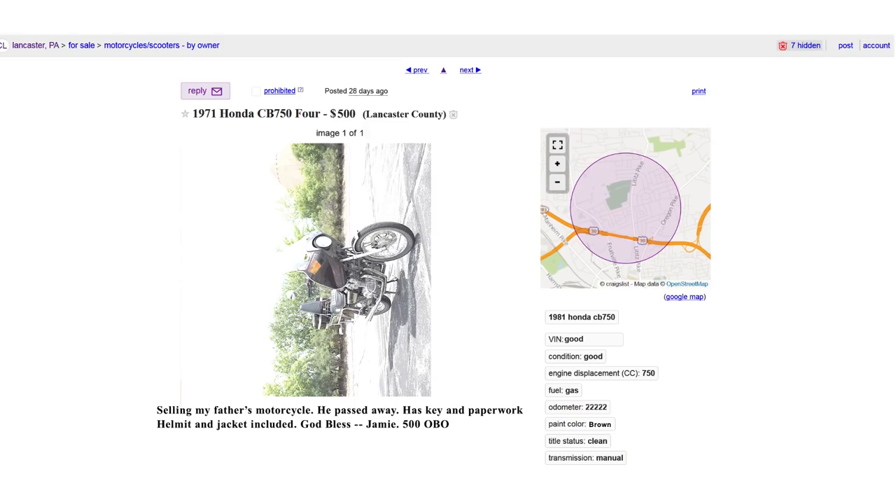Selling my father's motorcycle. He passed away. Has key and paperwork. Helmet and jacket included. God bless. Jamie. $500 OBO.